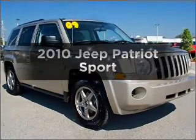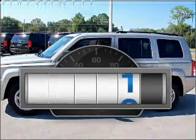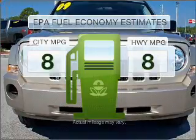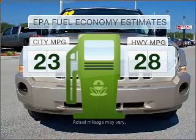Check out this 2010 Jeep Patriot. This is the set of wheels you've been looking for. Why worry about high mileage? Choosing a ride with lower mileage is the right choice for your busy life. Low emissions and the good fuel economy offered in this vehicle are important to you and to the environment.